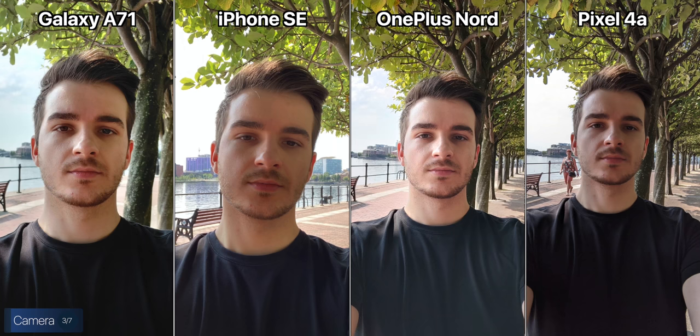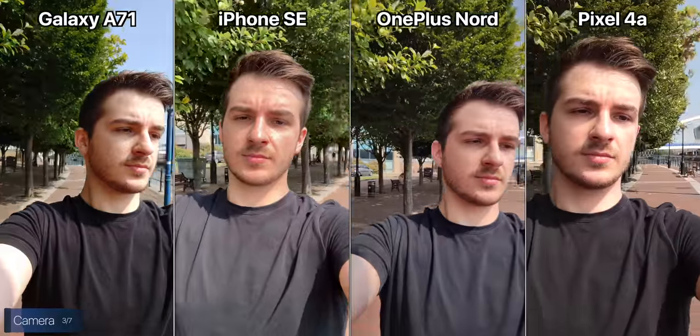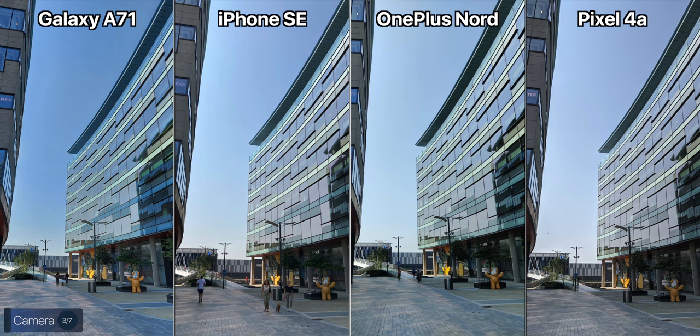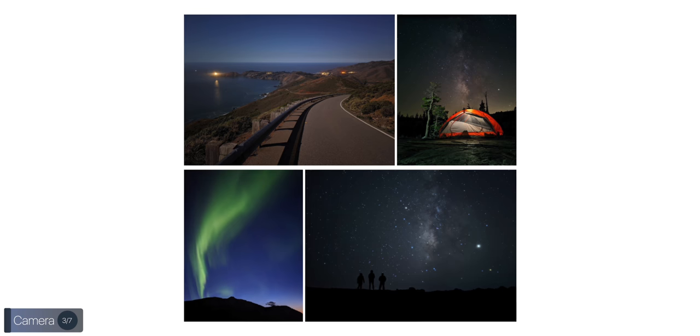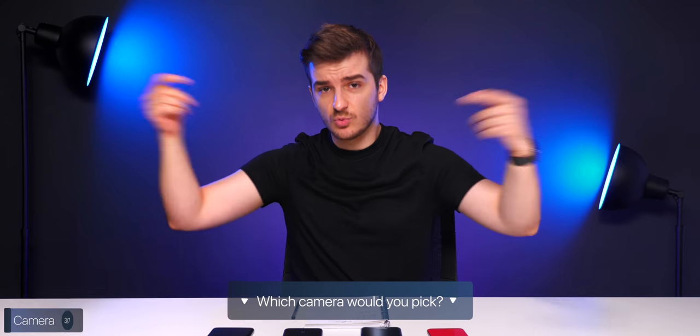For the front-facing camera, here's a quick test on all phones — pay attention to HDR processing and overall sharpness. Interestingly, the OnePlus Nord can record 4K 30 and even 4K 60 on the front camera, even though it can't do that on the back, while the others are limited to 1080p 30. Looking at my results overall, I picked the Pixel 4a four times, the iPhone SE three times, the OnePlus Nord three times, and the Galaxy A71 twice. My overall camera pick is the Pixel 4a — the night mode is incredible, and astrophotography is amazing on this phone.